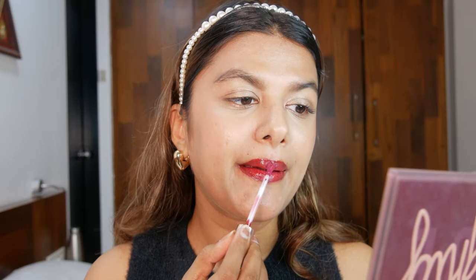Juicy is a very nice deep dark mauve — not plum, but a very deep mauve lip tint. This is one of my favorites out of all of them. So there you have it — the swatches of the newly launched K Beauty lip tints.